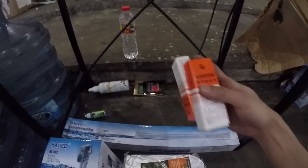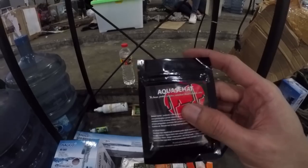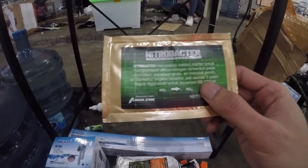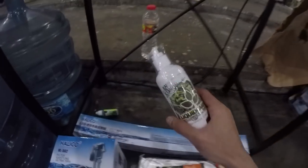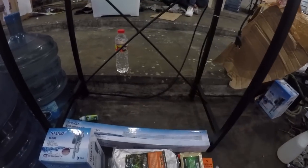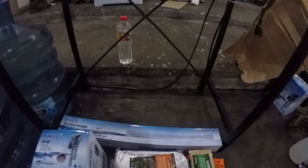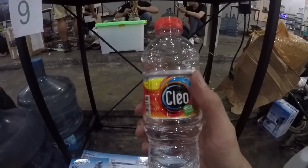Terus ini lem — kita bawa sendiri lemnya. Dapat juga Aqua Sehat, Bakteri Stutter. Terus ada Nitrobacter, juga dari Aqua Zone. Terus dapat Liquid Carbon dari Aqua Reset. Terus ada Algae Killer dari Aqua Zone. Kita juga dapat minum dari Cleo, dapat dua — satu lagi sudah dibuka.